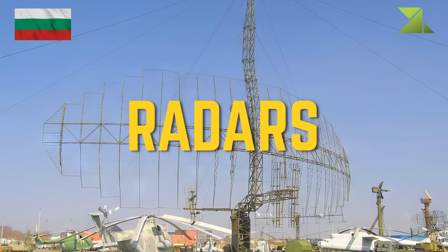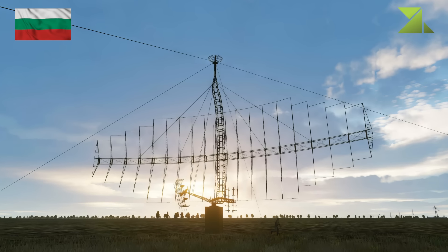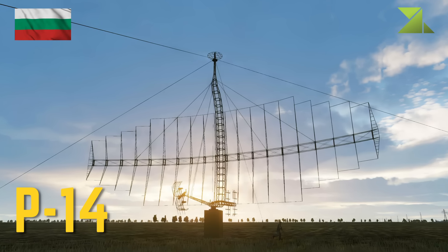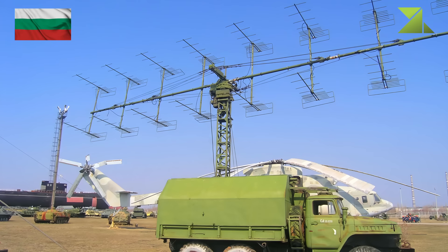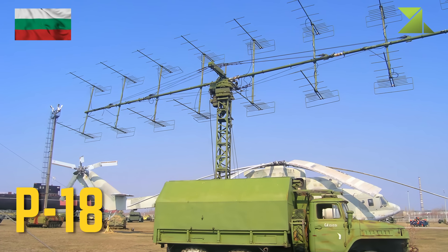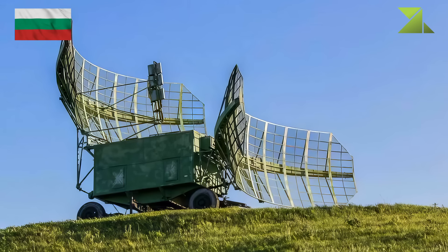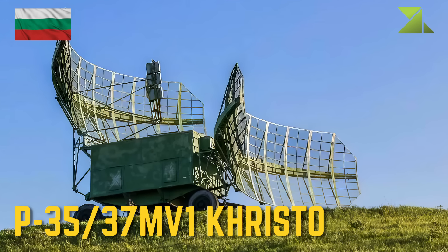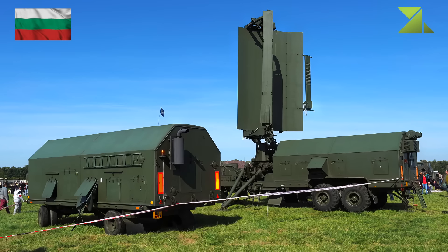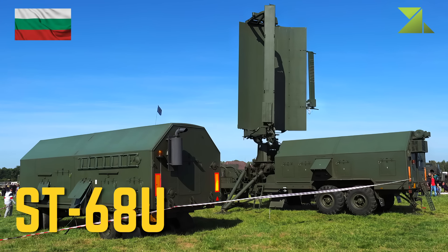Radars: P-14, P-18, P-35/37M V-1 Crystal, ST-68U.